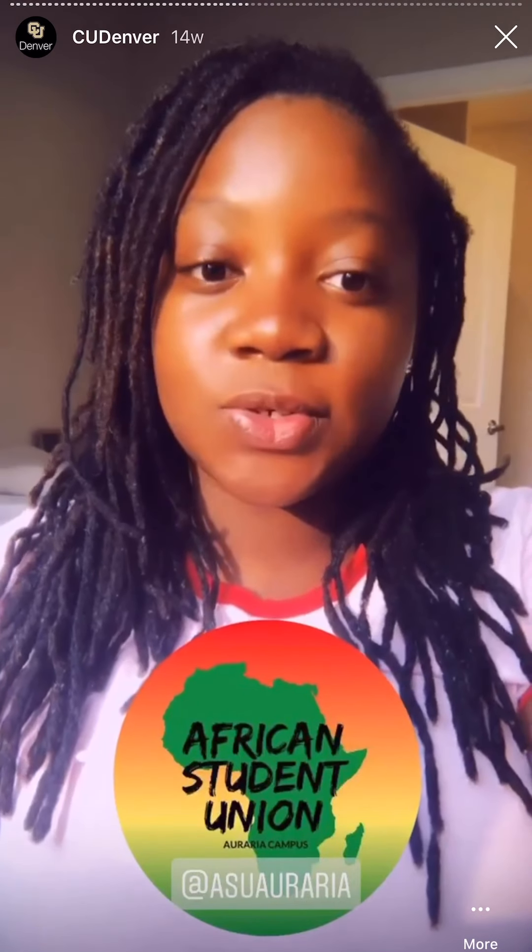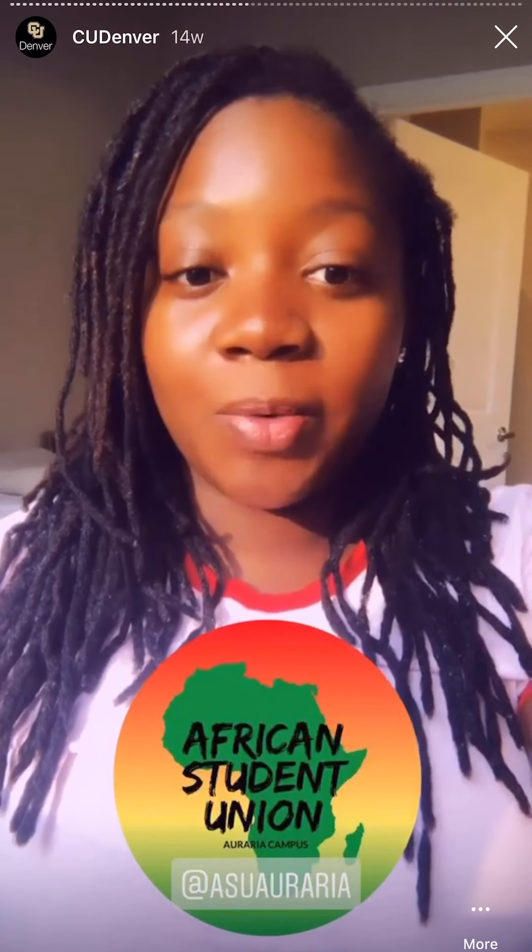I just got out of my class. Now I will probably take some time to eat, rest up, study a little bit, and then get ready for my African Student Union event. I'm so excited to show you guys what we have planned.